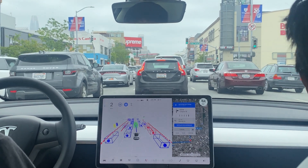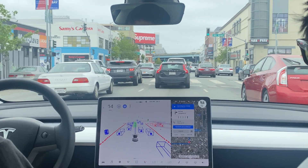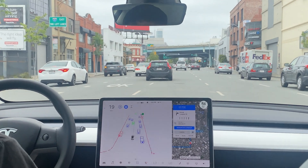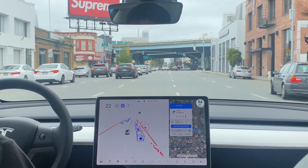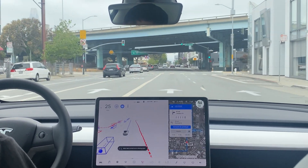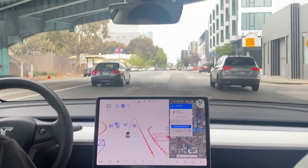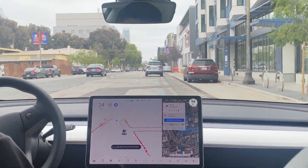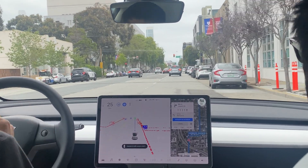It wants to change lanes — it had the opportunity to when we first came on this street. The car puts the blinker on, there's no one there, and we're over. Blinker turns on, turns off, but there it goes. There are no lane markers back there, so it was a little wonky.